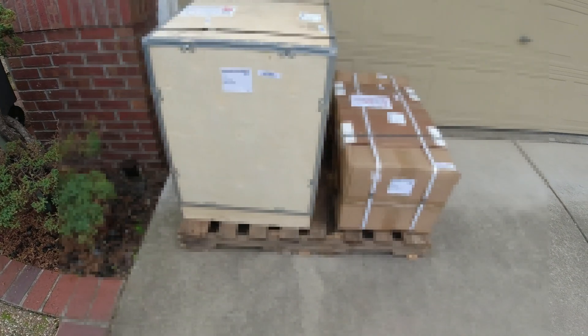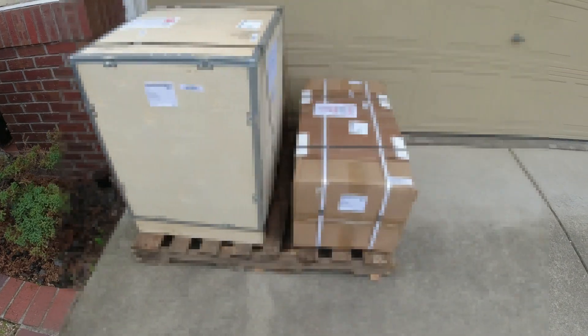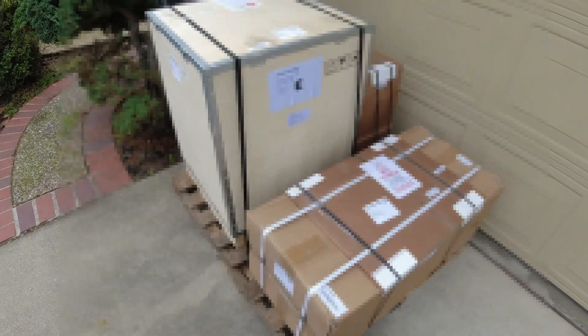A very polite driver put it up here in the driveway — I tipped him and all is good. I'm going to unpalletize this — not unbox, but unpalletize — and move it into the garage before the rain, or at least try to. We'll see how well that goes.